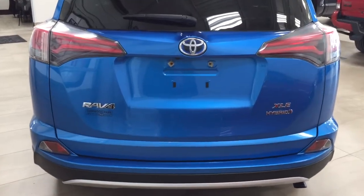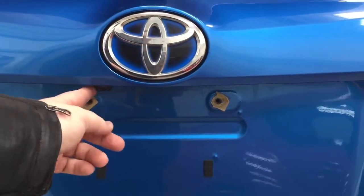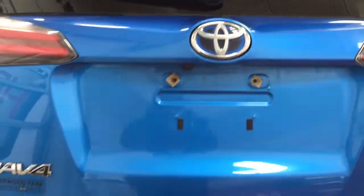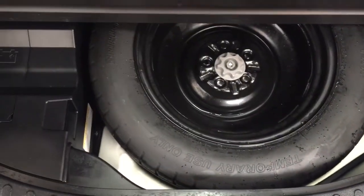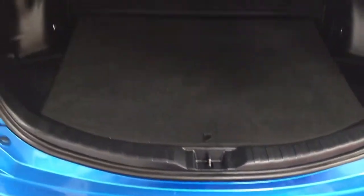Taking a look at the rear cargo area and tailgate, on the back of the tailgate you have your backup camera and rear hatch release located underneath the Toyota emblem. Inside the cargo area, you have a cargo cover to conceal your valuables. There's also a 60-40 split for the rear seats for additional space when needed, and underneath the floor you have your spare tire, jack, and tool kit.